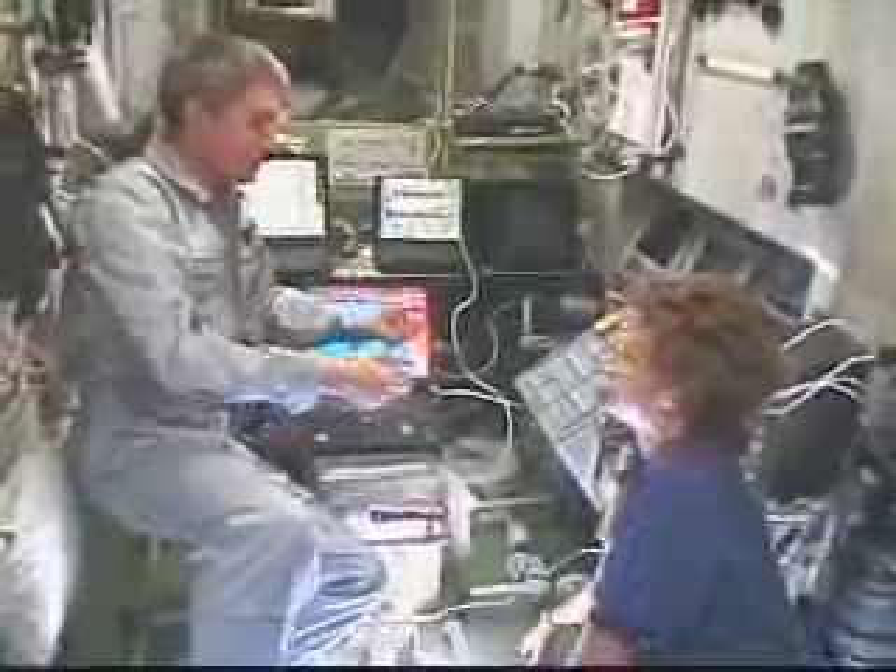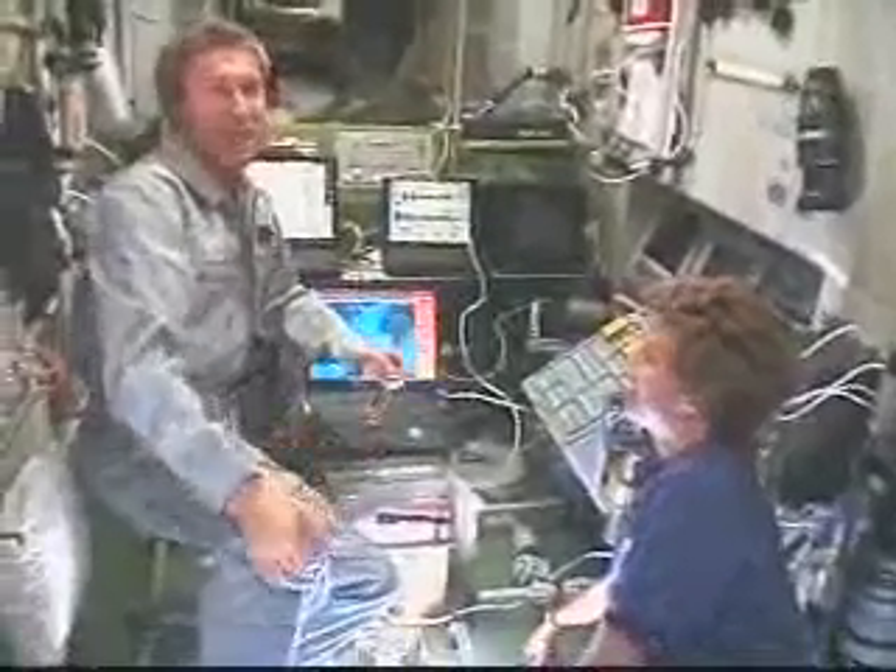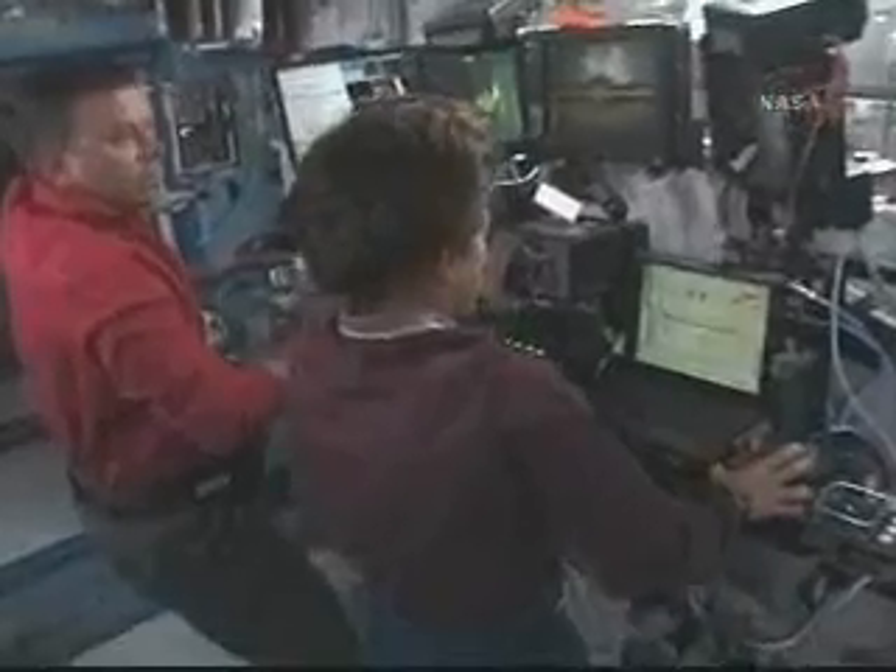It was a rare opportunity that we had just to hang around for a little bit. You see Sergey and Eileen enjoying a little bit of a break. Those moments were few and far between. As soon as we got on board the space station, it was time for us to start robotic operations.